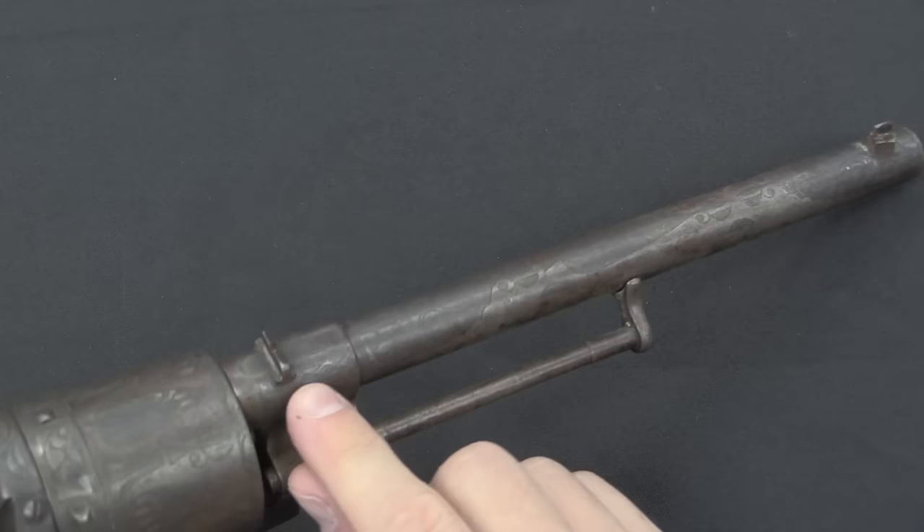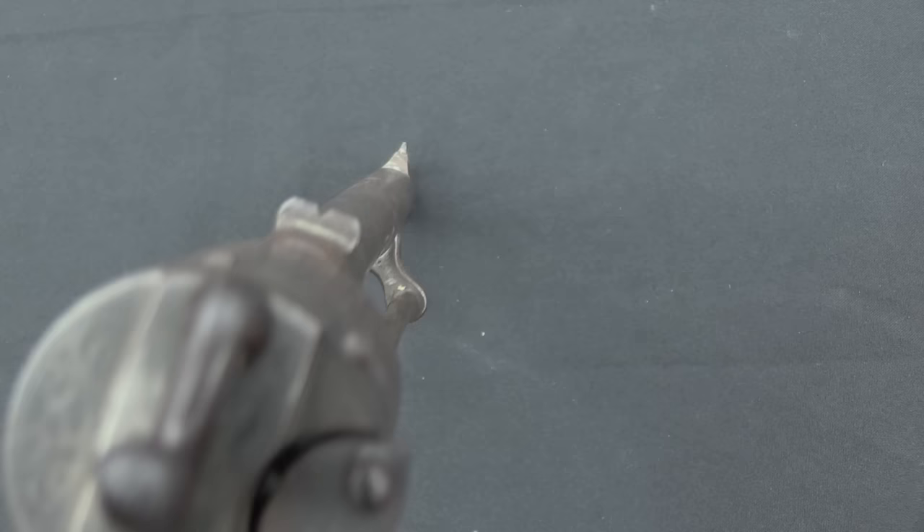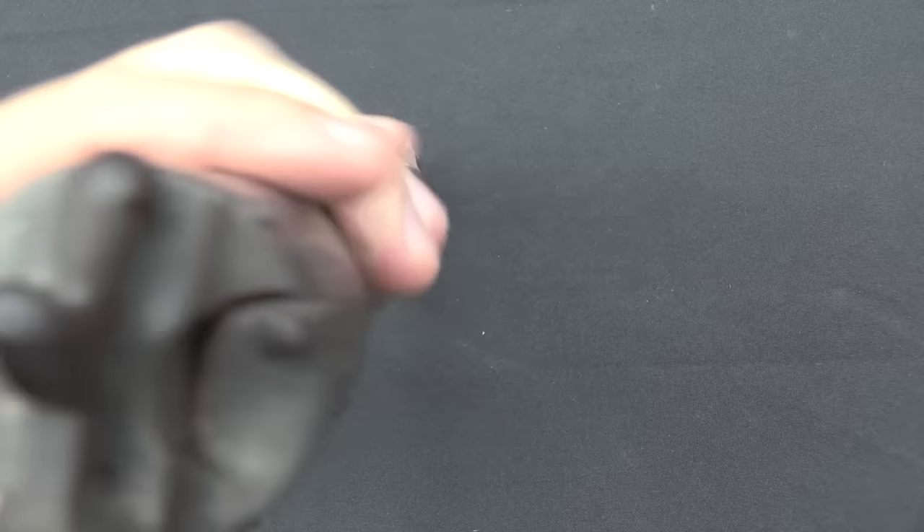The sights on these guys are actually mounted on the barrel, which is interesting — often you'll find them on the back of the frame or even on the hammer itself. But on these, the sight is mounted right to the barrel. The sight picture is pretty basic and standard.